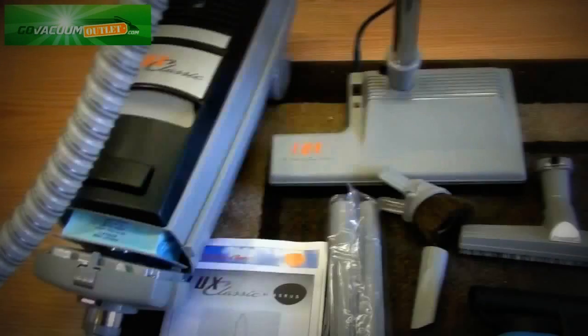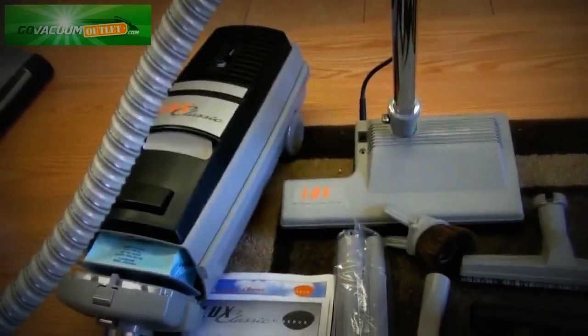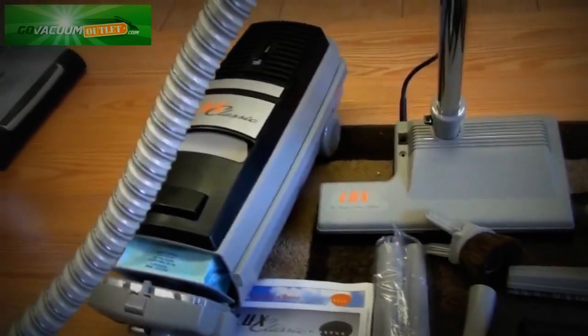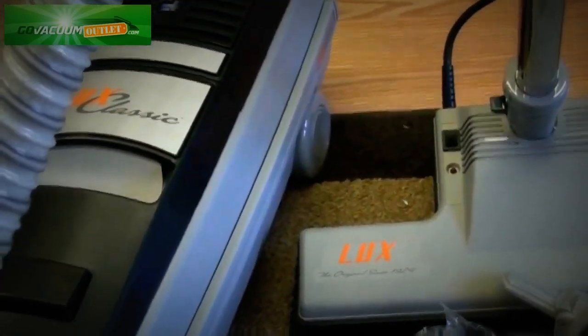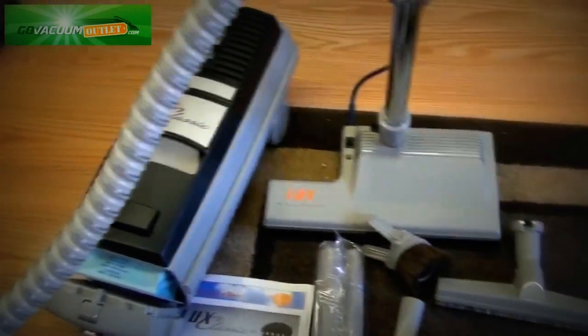This will also include our risk-free in-home trial. You take it home and try it out for 30 days. If you're not happy with it, send it back to us within 30 days of your purchase for a full money-back refund. Once again, the Aerus Luxe Classic Canister Vacuum Cleaner, brand new in a box. Thanks for watching.